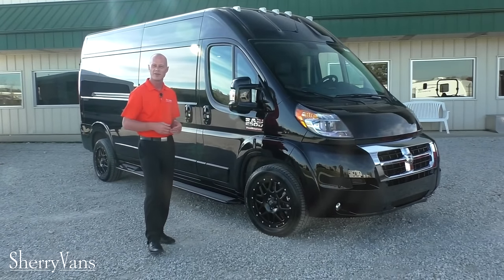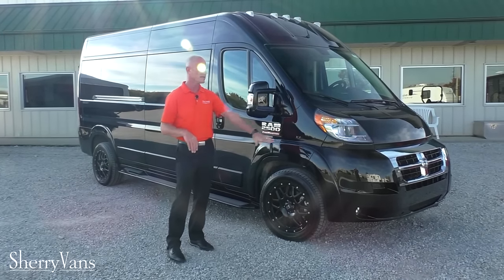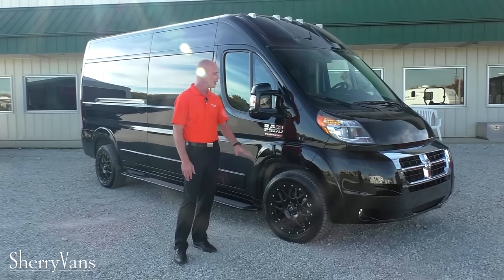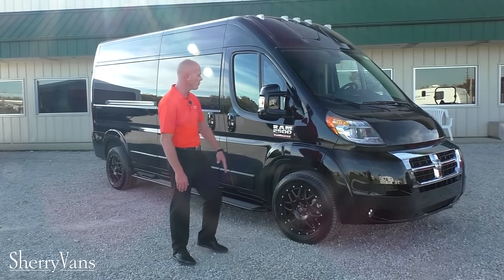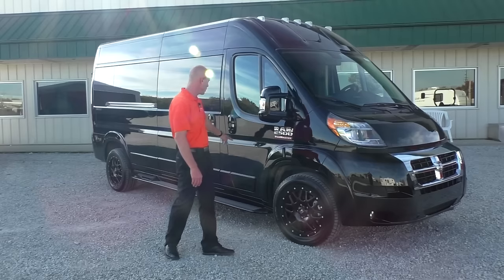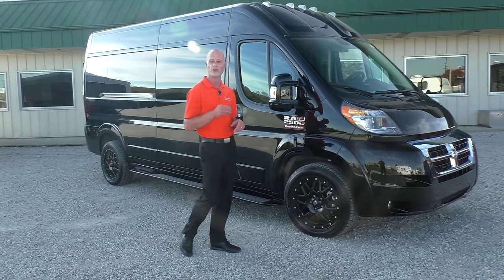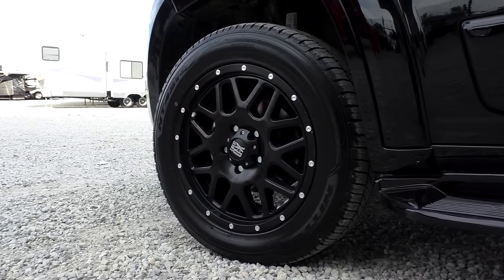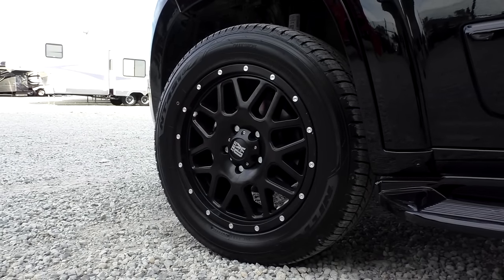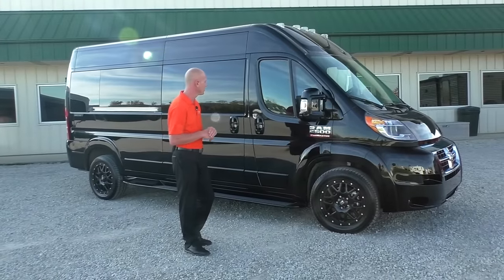Just like every other ProMaster you've seen here at our dealership, this does feature full body paint done in a very nice brilliant black finish. The front fascia, fender trim, mirrors, door handles, and running boards are all painted to match. This one also features one of our new options — the black 18-inch wheel. It looks extremely stealthy on this all-blacked-out van. It's not for everybody, but it's very popular these days.